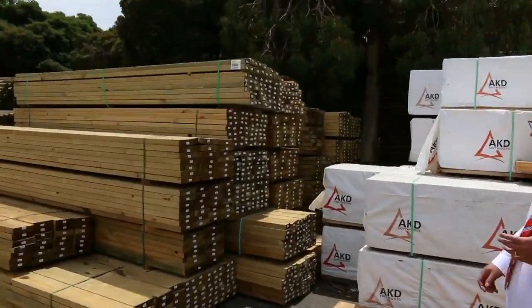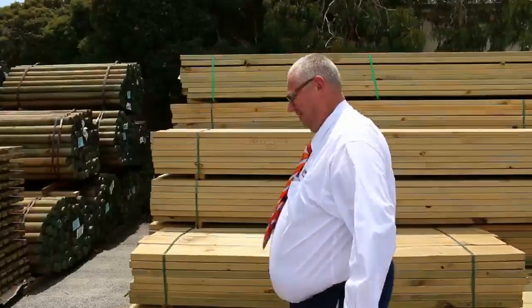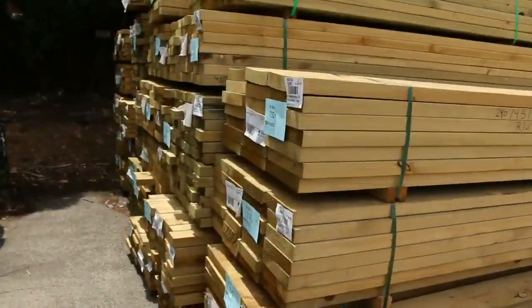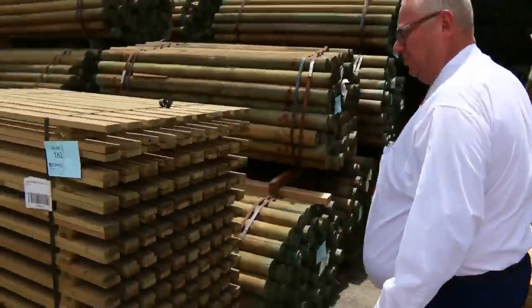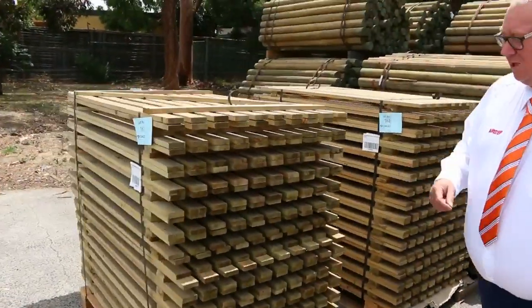The next bay is treated pine — a whole heap of it in a variety of sizes, starting at about 90 by 45 up to about 290 by 45. On the opposite side, we've got a whole heap of treated pine poles and a couple of pallets of treated pine gates as well.